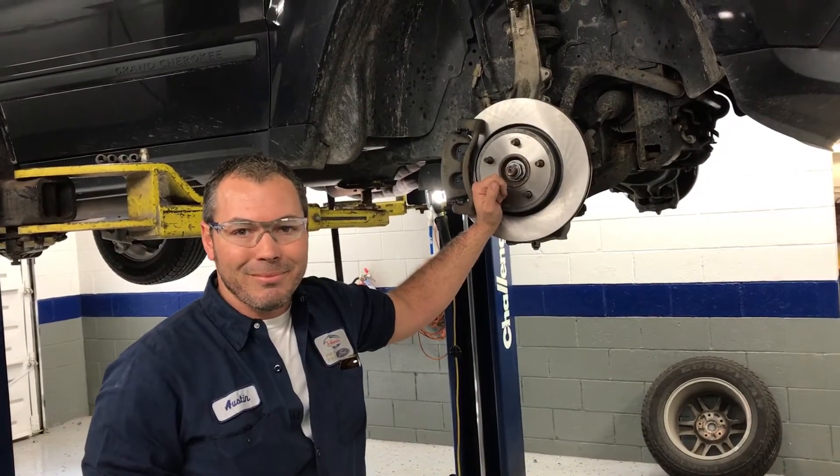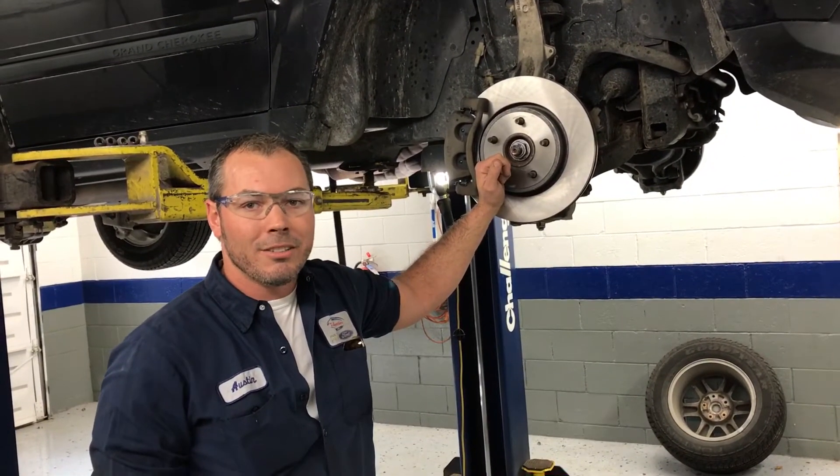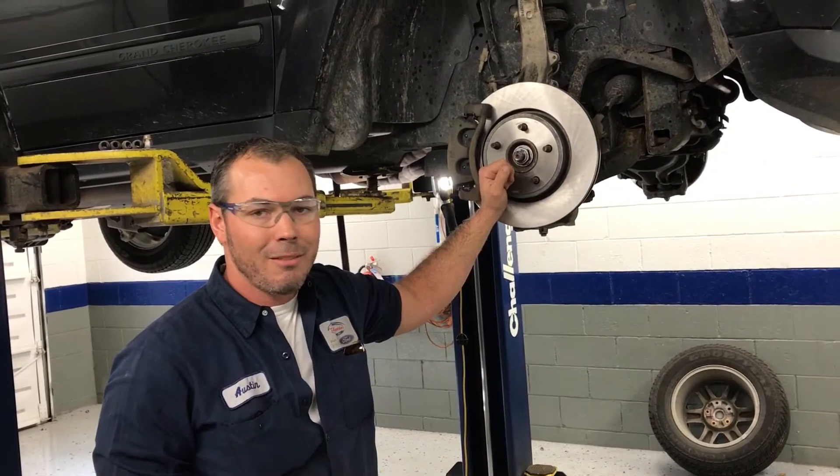Make sure everything's safe and reliable? Safe, reliable, seat belts, anything safety, headlights, everything.